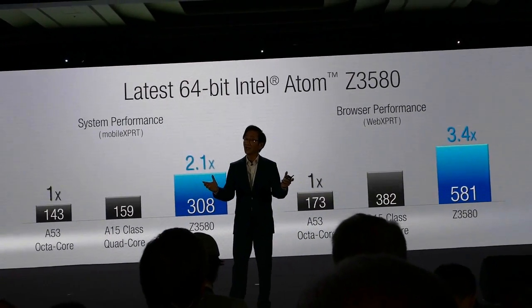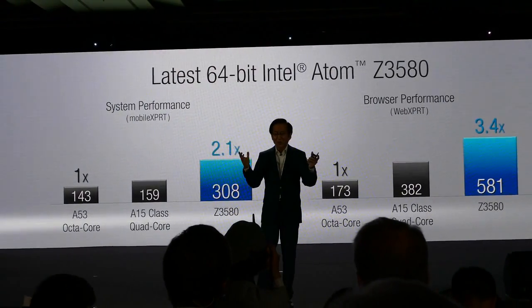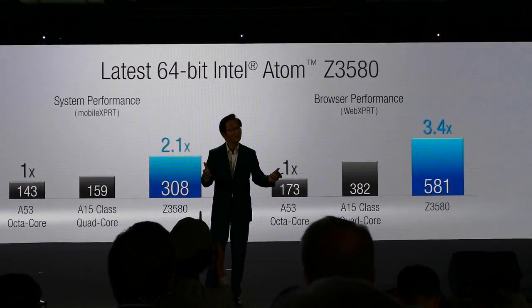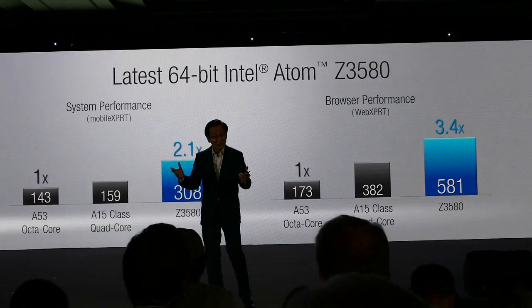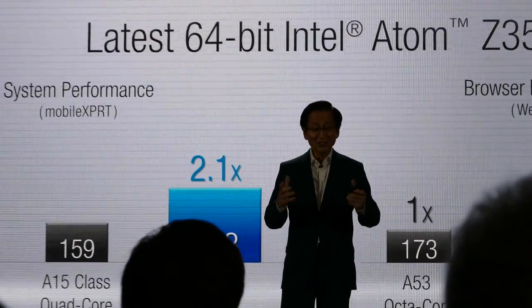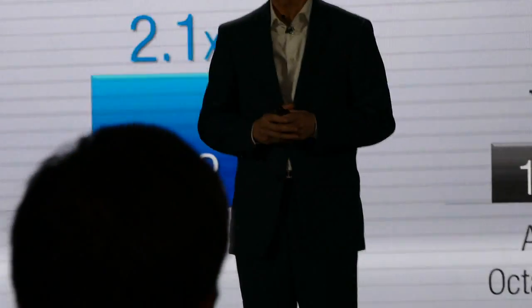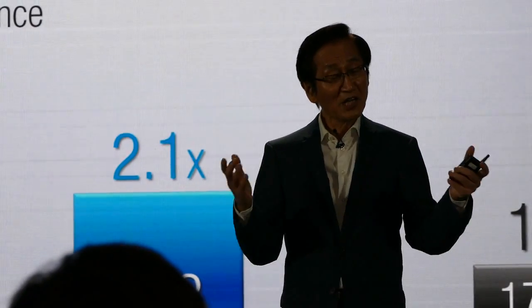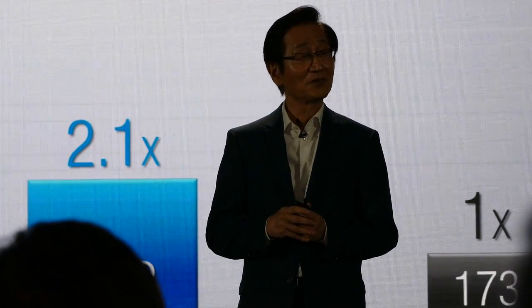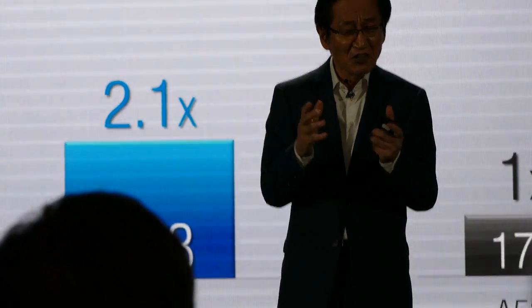Web Expert and Mobile Expert are two of the most sophisticated benchmarks measuring real-world performance of web and Android system-based usage scenarios. Our Intel Atom Z3580 easily outperforms Cortex-A53 quad-core processors by two to three times in performance. Even compared to top Cortex-A15 class processors, our Z3580 is still nearly twice as fast.